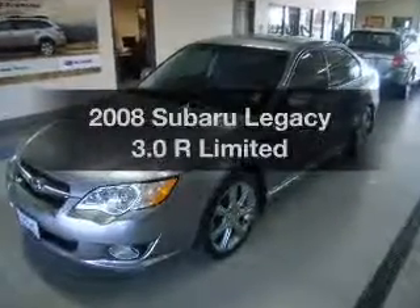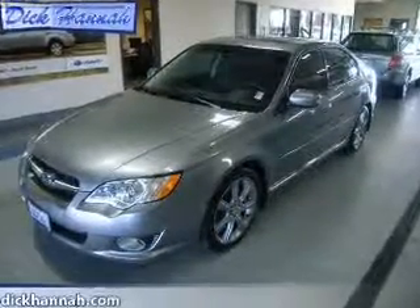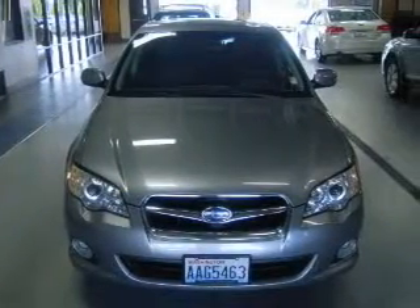Get noticed in this 2008 Subaru Legacy. This is the set of wheels you've been looking for, with a reliable 6-cylinder engine connected to a smooth-shifting 5-speed automatic transmission.